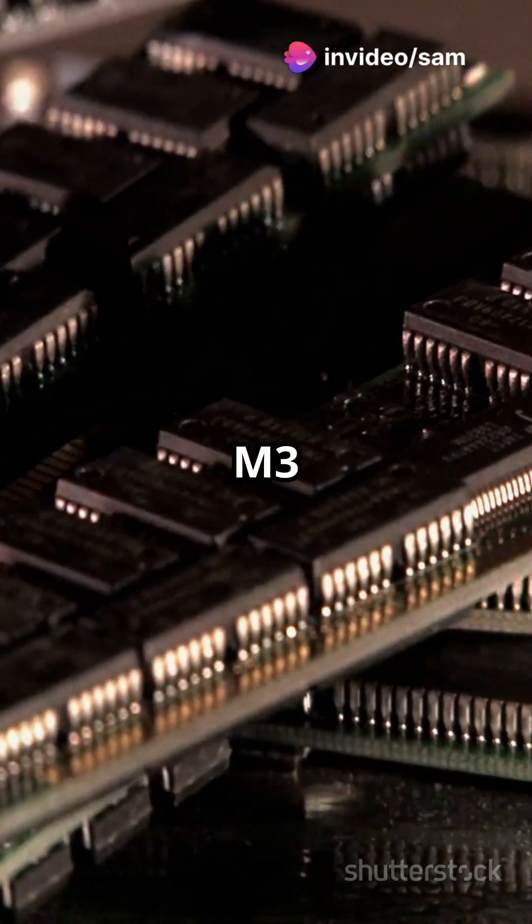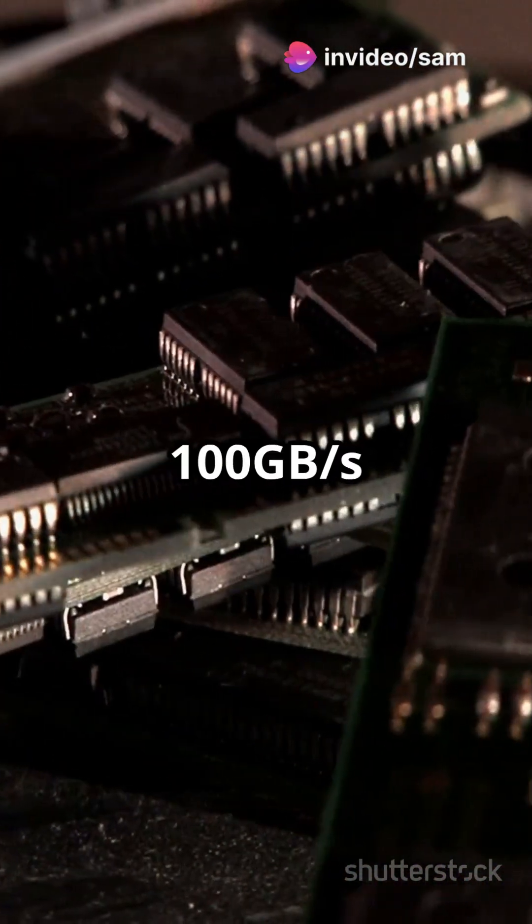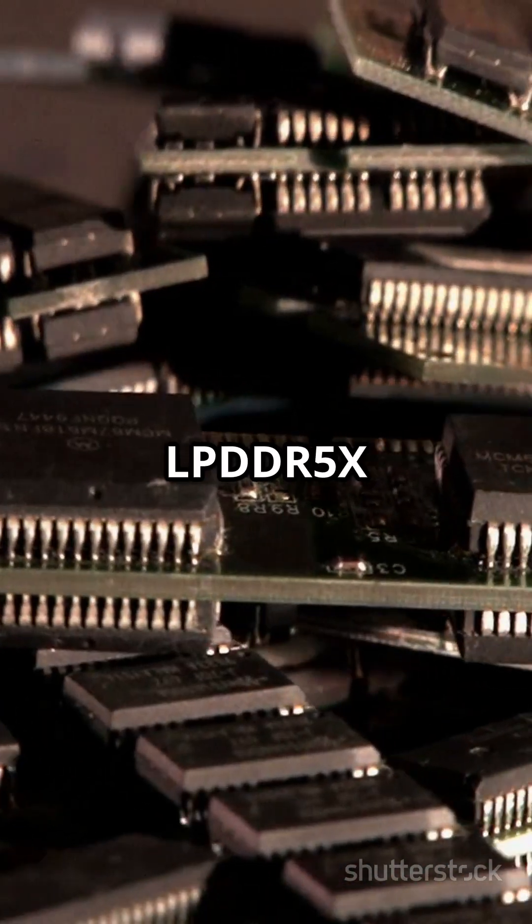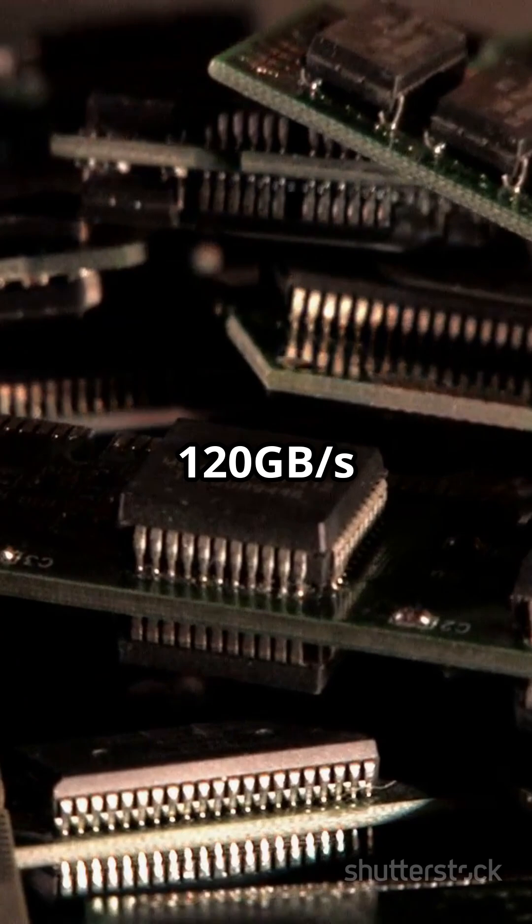Memory-wise, the M3 supports LPDDR5 with 100 GB/s bandwidth. The M4 ups the game with LPDDR5X and 120 GB/s bandwidth.